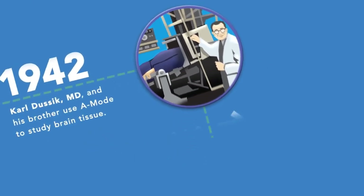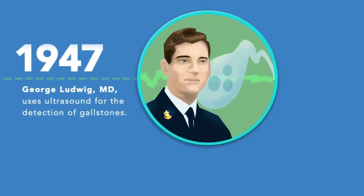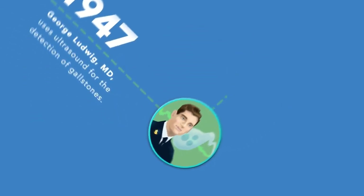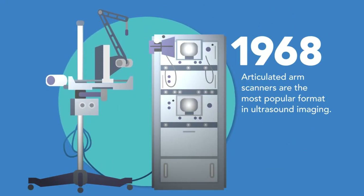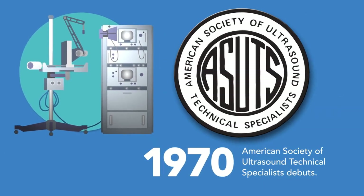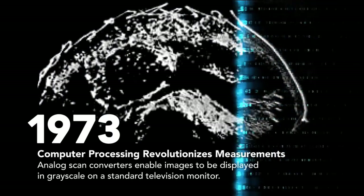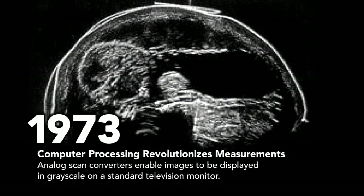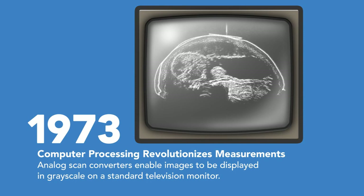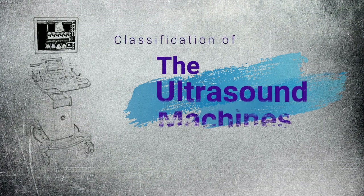Another discovery helping to shape ultrasound as we know it today came in 1917. This discovery was made by Paul Langevin, a physicist, after the Titanic sank. Langevin was commissioned to create a device that would detect objects found on the bottom of the ocean. He ended up inventing a hydrophone, which was referred to as the first transducer by the World Congress on Ultrasound in Medical Education.